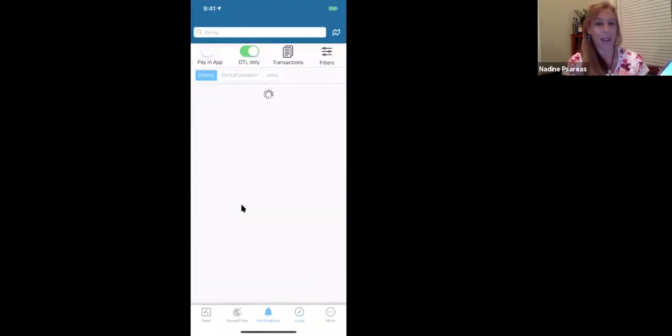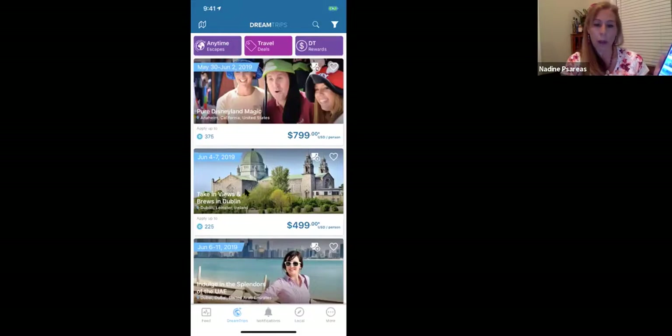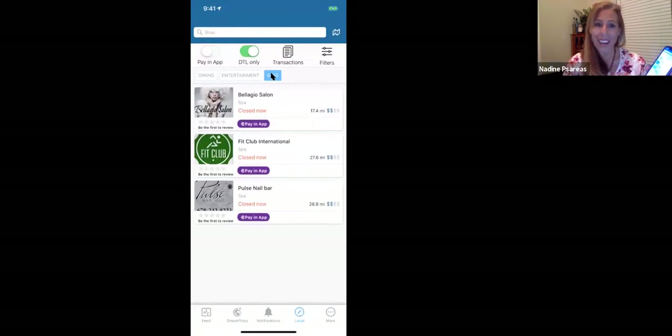Now let's go down to DT Local. You're going to go to the bottom button that says Local. DT Local establishments are dining venues, entertainment venues, and also spa venues — spa, haircut, anything that has to do with that. This is GPS activated, it has a GPS locator. So on here I can go to Bellagio Salon, I can pay in the app. You only set your credit card up once, and that way you'll instantly get points. Definitely activate your pay-in-app. Once you click on Local the first time, it'll run you through step-by-step.